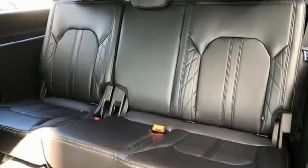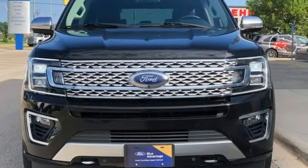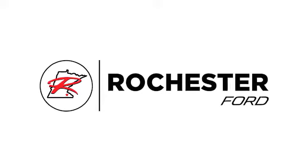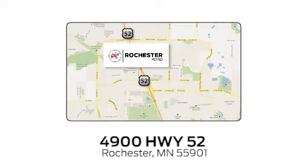Ford has won over millions of loyal customers with a wide range of value driven vehicles. There's even more to see in person. Take it for a test drive today. Experience the difference at Rochester Ford. We're conveniently located between 41st Street and 55th Street Northwest on Highway 52 in Rochester, Minnesota.